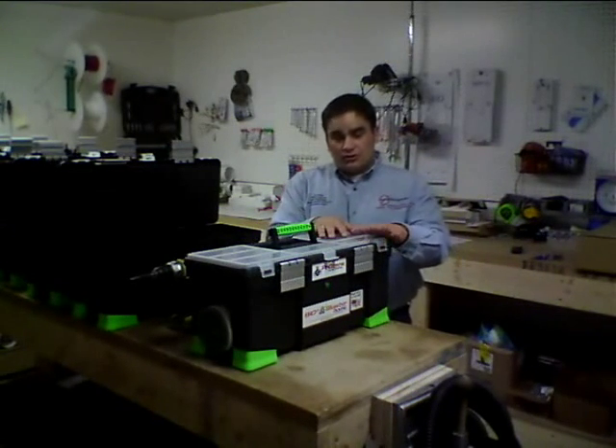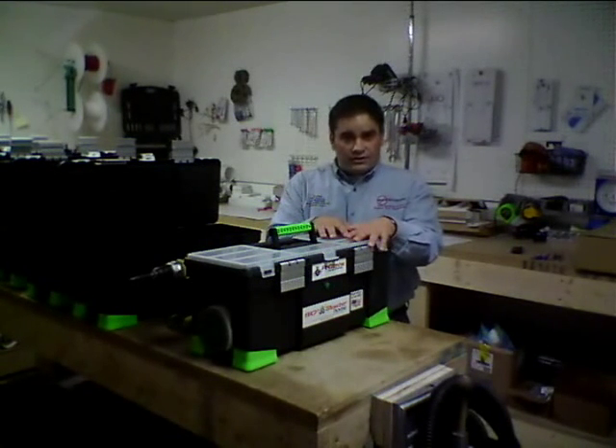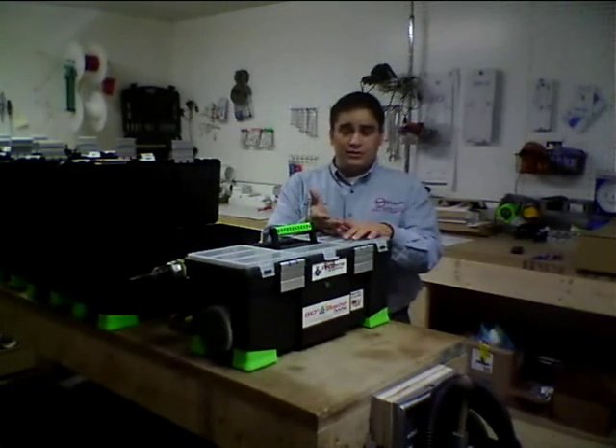So I went back to the drawing board and I decided to see if I could build an ozone machine in the $400 price range that would put out massive ozone for high shock therapy to get rid of mold and viruses.